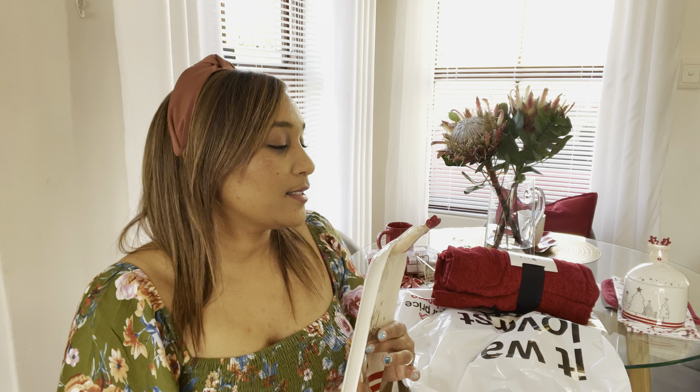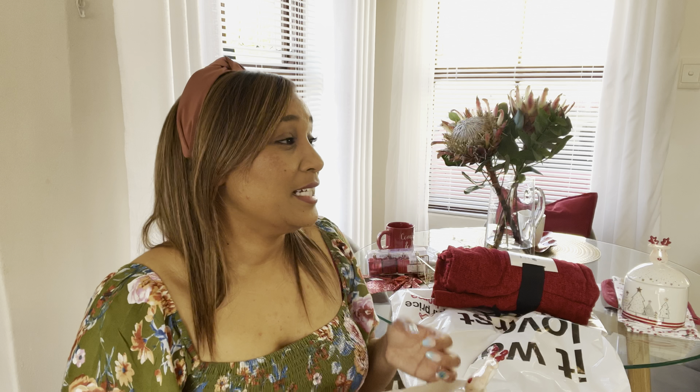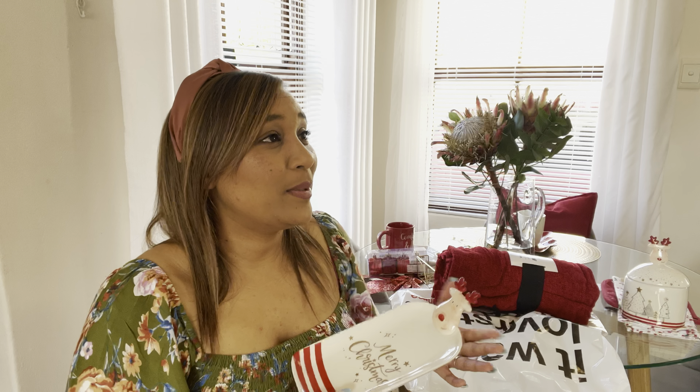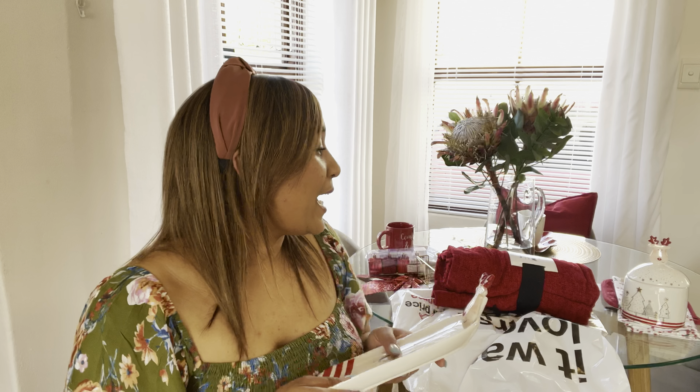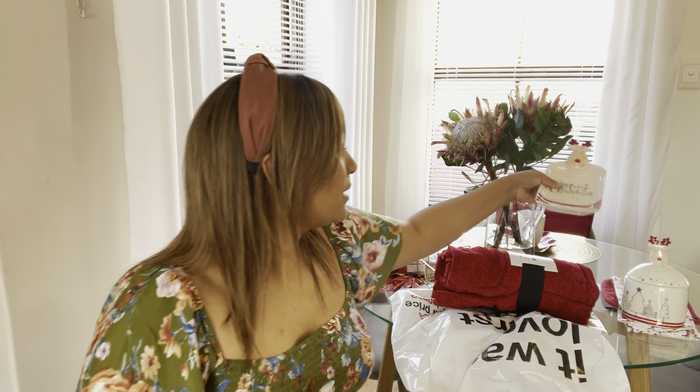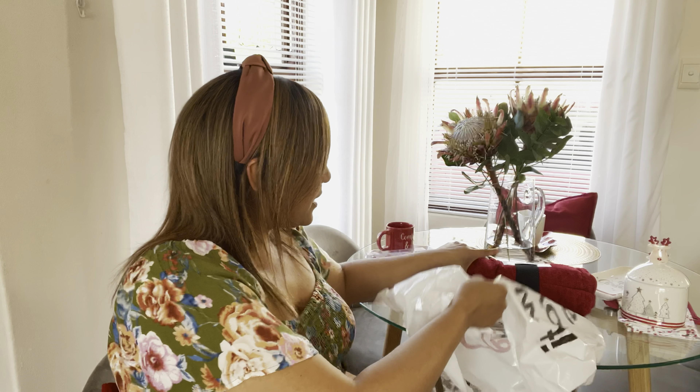I promise this was the last Christmas buy. The next Christmas shop will be last-minute things for the Christmas table — crackers, napkins, plates, glasses, and table decor. But other than that, this is my last Christmas buy. I don't think there's anything else in there.